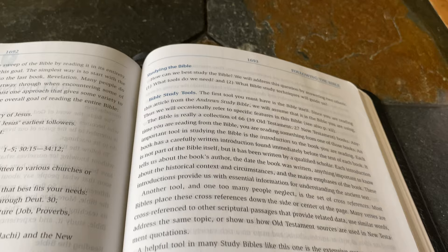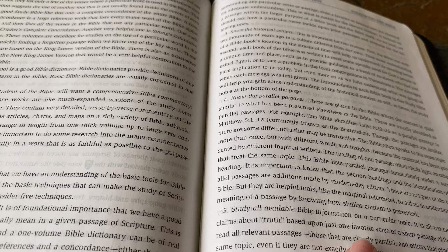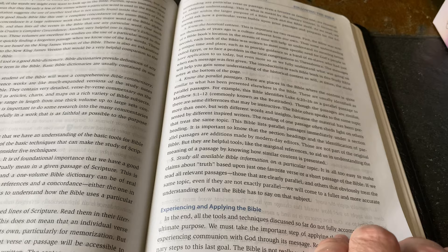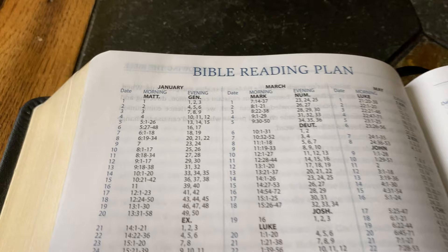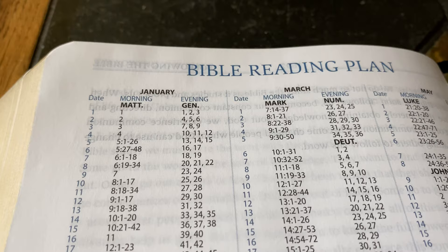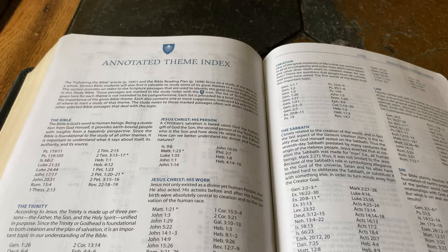Then studying the Bible — Bible study tools. There's a section that talks a little bit about the annotated theme index, Bible study techniques, and experiencing and applying the Bible. There's also a formal reading plan with morning and evening readings — for instance, reading Matthew chapter 1 in the morning and Genesis 1, 2, and 3 in the evening, and so on and so forth. That's nice.